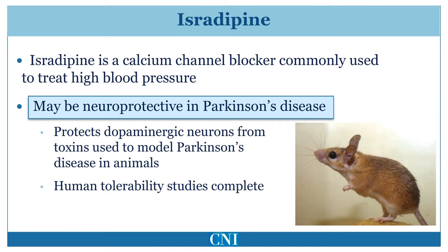Isradipine is a calcium channel blocker used to treat high blood pressure. It has been found that dopaminergic neurons require large amounts of energy and continuously fire in a pacemaker-like fashion. This pacemaker-like firing is dependent upon calcium influx into the cells. Blocking this to some extent with isradipine may be neuroprotective in Parkinson's disease, in part by reducing the energy needs of the cell.